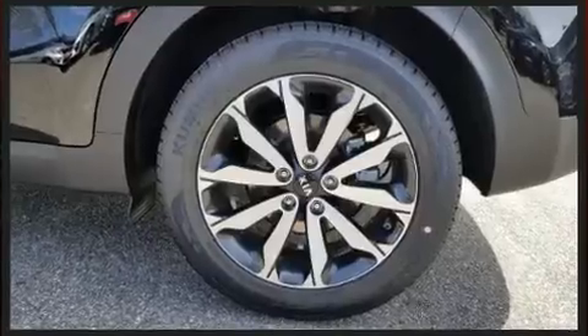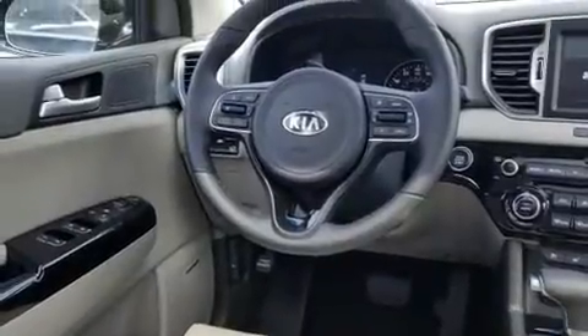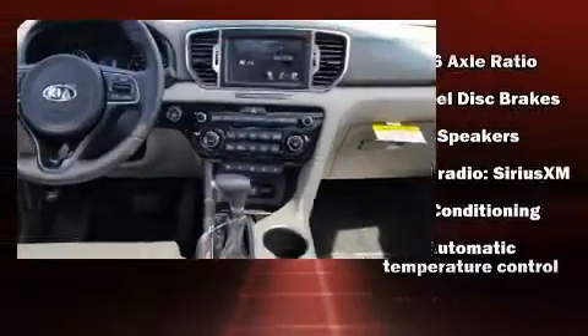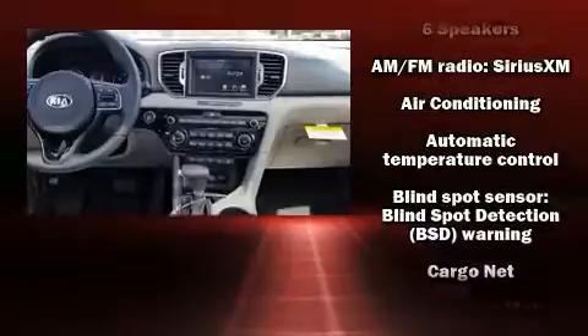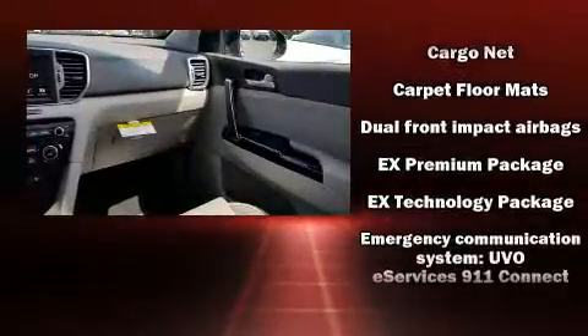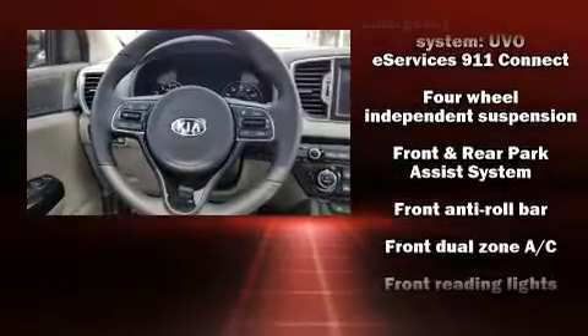Kia ensures the safety and security of its passengers with equipment such as dual front impact airbags, head curtain airbags, traction control, brake assist, ignition disabling, an emergency communication system, and four-wheel disc brakes with ABS.